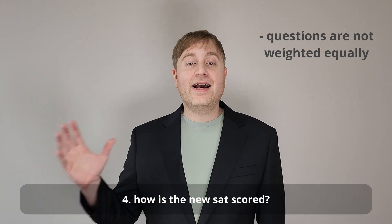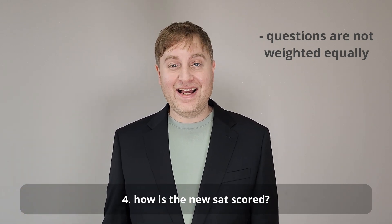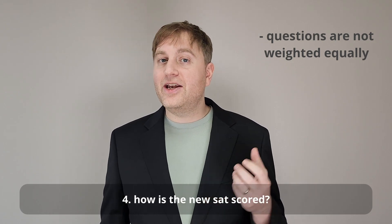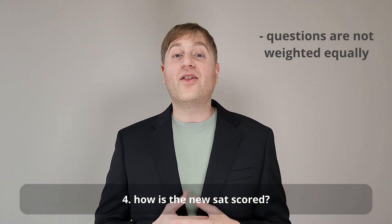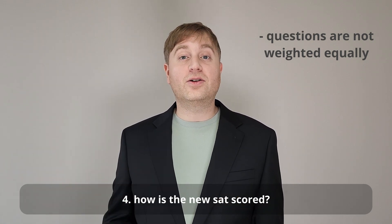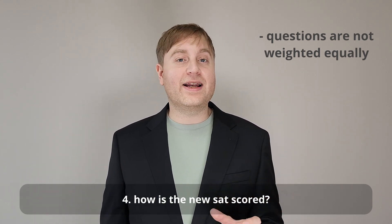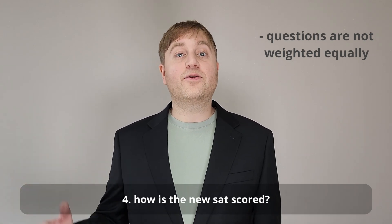The new SAT is an adaptive test, and that has a very important implication for how it's scored. The test is not adaptive question by question — rather, it is adaptive section by section. There are two reading and writing sections and two math sections, and your score on the first section will influence the difficulty of questions you receive on the second section. One question you might ask is: how well do I need to do on the first section to get the more difficult advanced questions on the second section? Based on my testing of several administrations of the released practice test, for reading and writing you can afford to get roughly 10 out of 27 questions wrong and still get the more difficult set of questions the second time.